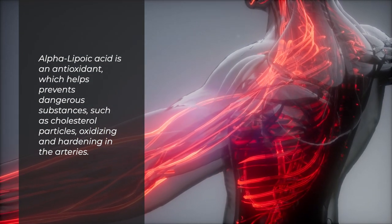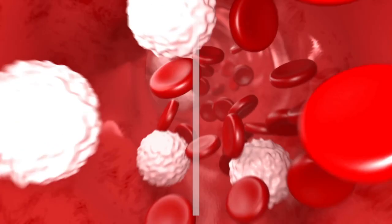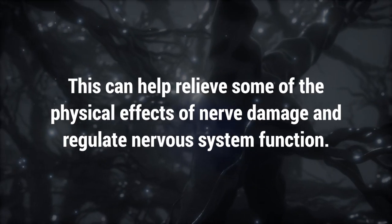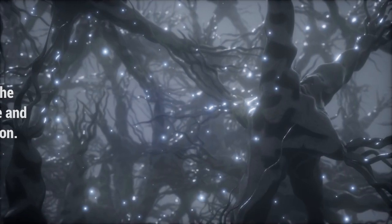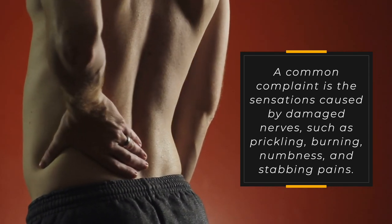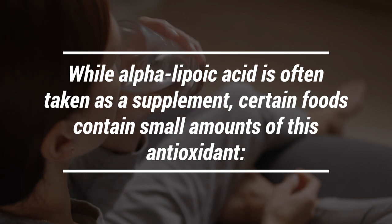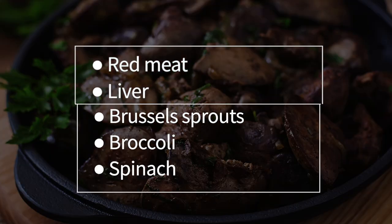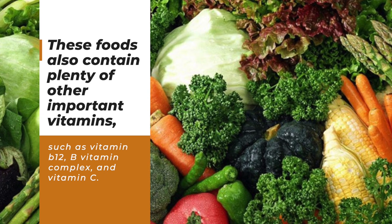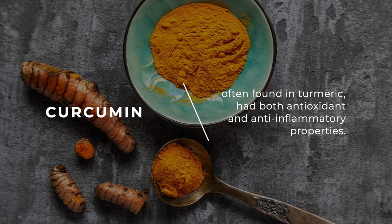Alpha lipoic acid is an antioxidant that helps prevent dangerous substances such as cholesterol particles from oxidizing and hardening in the arteries. This means that circulation is improved and it may even lower blood sugar levels, which can help relieve some of the physical effects of nerve damage and regulate nervous system function. A common complaint is the sensations caused by damaged nerves, such as prickling, burning, numbness, and stabbing pains. While alpha lipoic acid is often taken as a supplement, certain foods contain small amounts of this antioxidant: red meat, liver, Brussels sprouts, broccoli, and spinach.